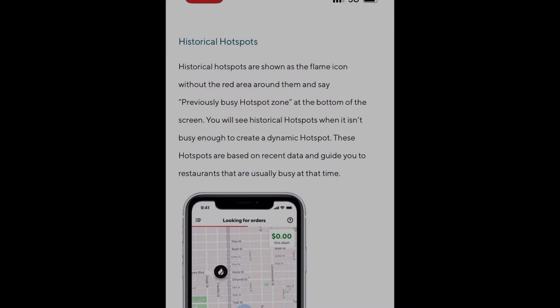Let's talk about the two different types of hotspots according to DoorDash and whether they're relevant to you or not. Historical hotspots are shown as the flame icon without the red area around them and say 'previously busy hotspot zone' at the bottom of the screen. You will see historical hotspots when it isn't busy enough to create a dynamic hotspot. These hotspots are based on recent data and guide you to restaurants that are usually busy at that time.